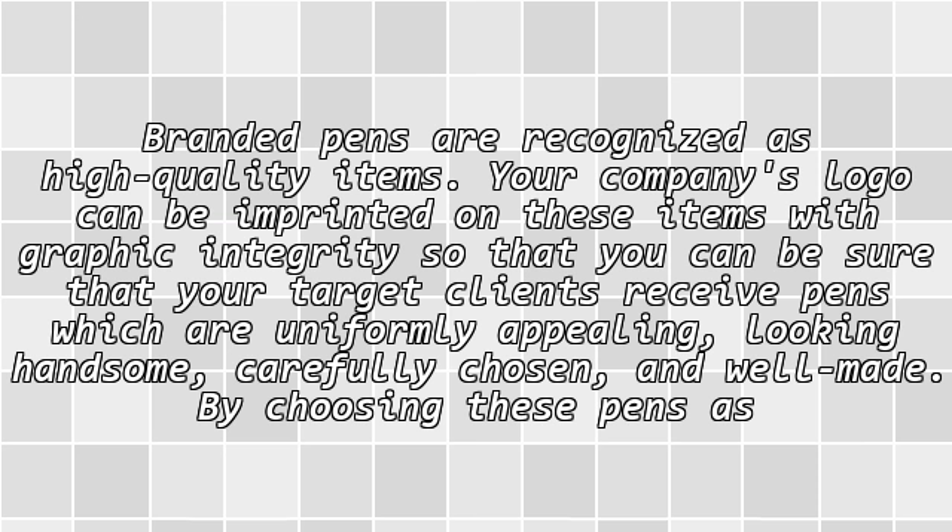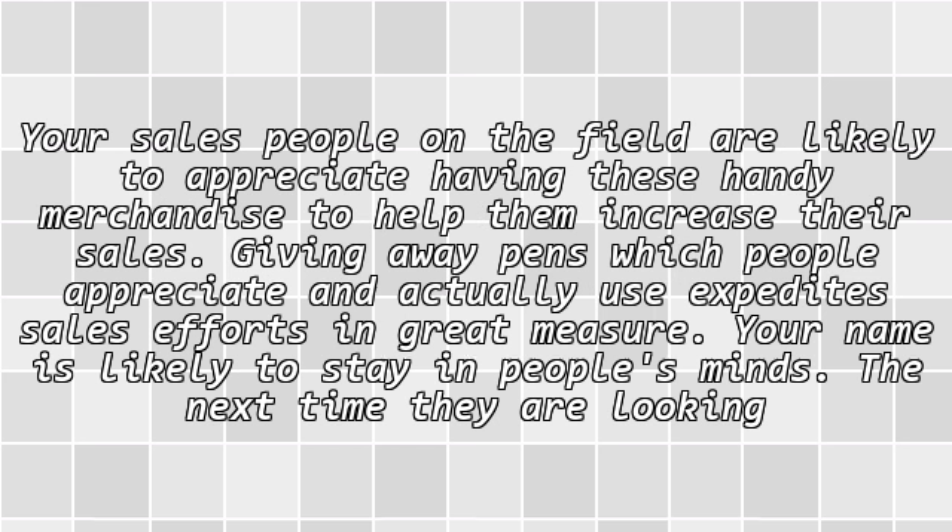By choosing these pens as your items for promoting your business, you will allow your company to cultivate an image that will be perceived as being similarly first-class. Your salespeople in the field are likely to appreciate having these handy merchandise to help them increase their sales, as giving away pens which people appreciate and actually use expedites sales efforts in great measure.